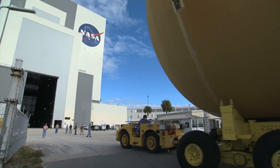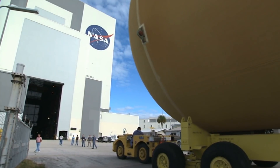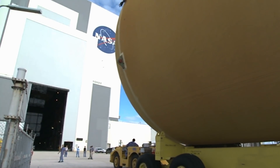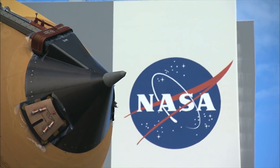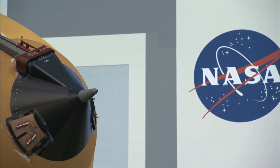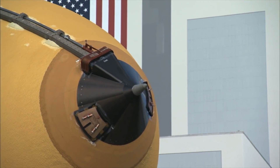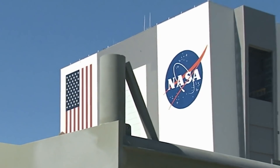Those who follow only distractedly the events related to space exploration sometimes get strange ideas about how the various space agencies work on the technological advancements of the missions. A big agency like NASA, for example, is imagined as a kind of ideas factory that politics and economic constraints often force to stop waiting for better times, with very long stops where it seems that no new technology is produced. But, of course, it's not so.